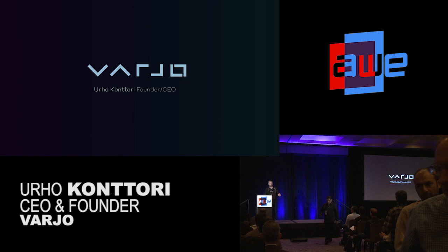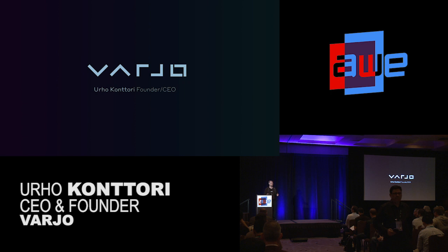I'm Urho Konttori, the CEO and founder of Varjo. Varjo is a Finnish company, very new — just 19 months old — and it was founded by pioneers at Nokia, Microsoft, NVIDIA, and Intel. We have been working on consumer electronics for a couple of decades, and finally had the opportunity to create a company to change the world again.